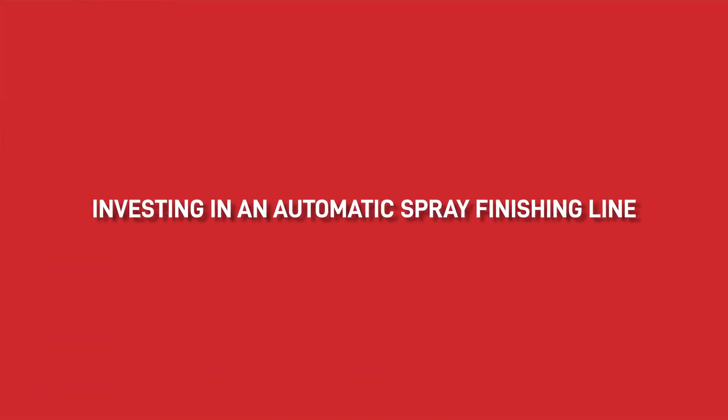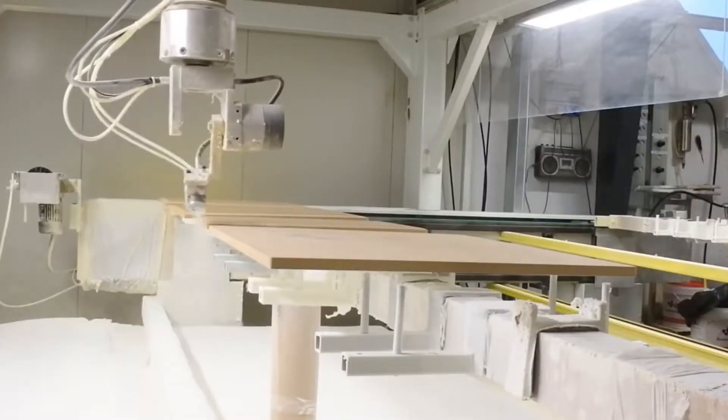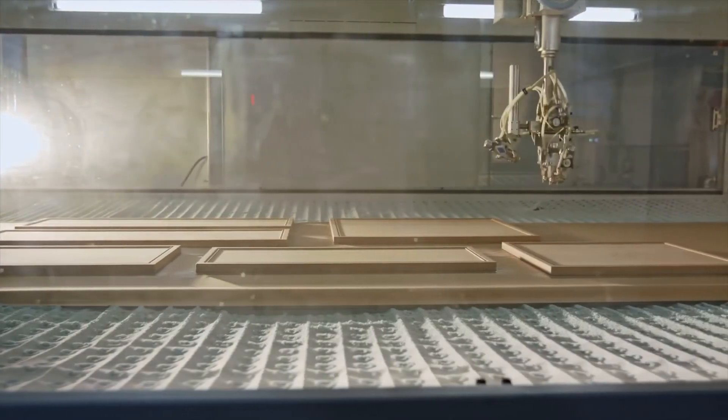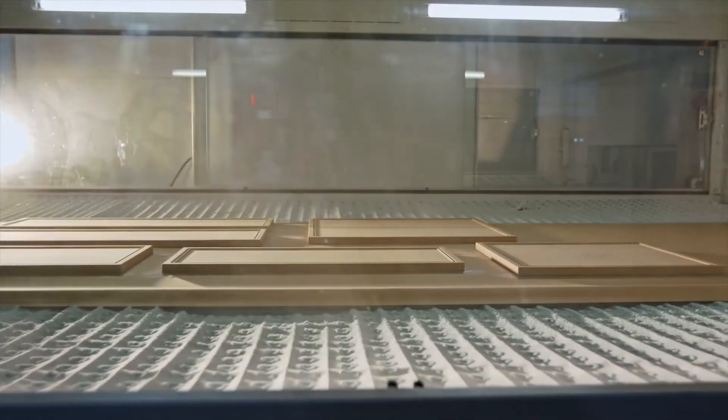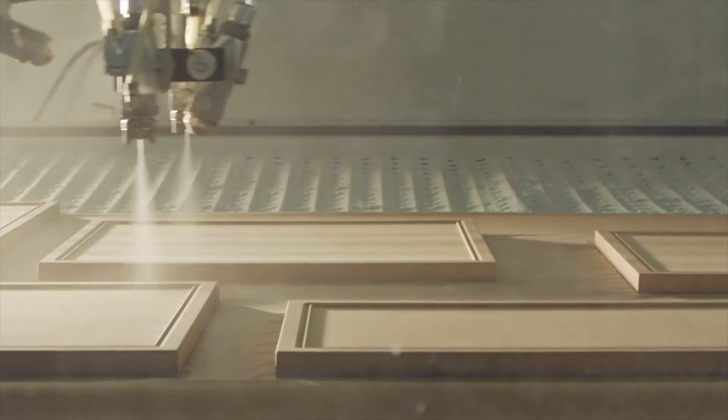When working in a joinery company that uses large volumes of paint, getting your paint process right so there are no issues can be challenging. One option worth considering is investing in an automatic spray finishing line. After working with many different kitchen and joinery manufacturing companies over the last 20 years, I've seen many of these automated lines in action and can honestly say that they've transformed the paint process and brought the factory into the 21st century.